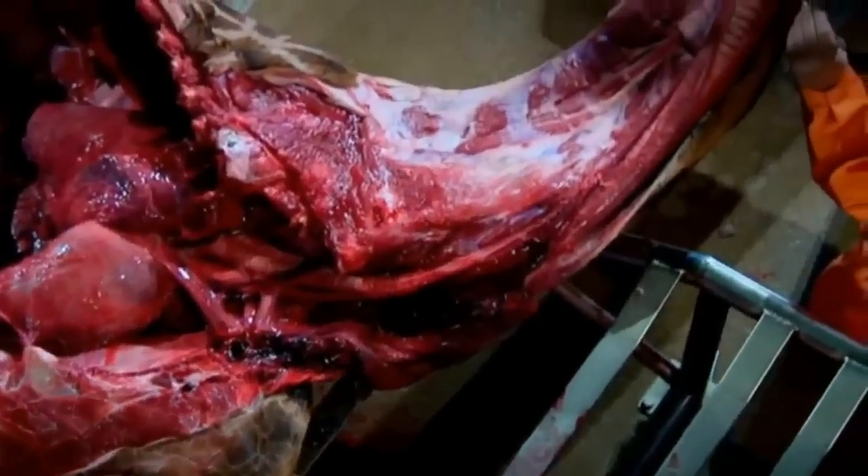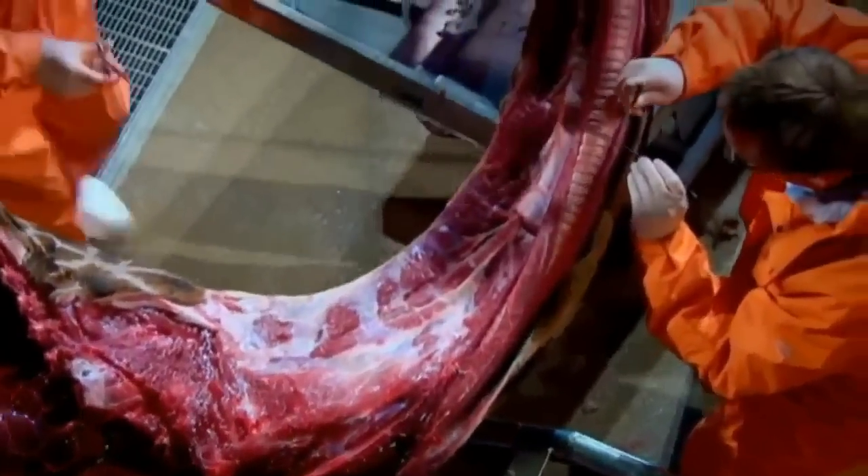We get used to the idea that evolution is so good at producing beautiful, elegant animals that look as though they've been designed. We forget that sometimes they're not perfect and there are imperfections. And the imperfections are very revealing because they're exactly the kind of imperfections you'd expect from the accidents of history if there were no designer.